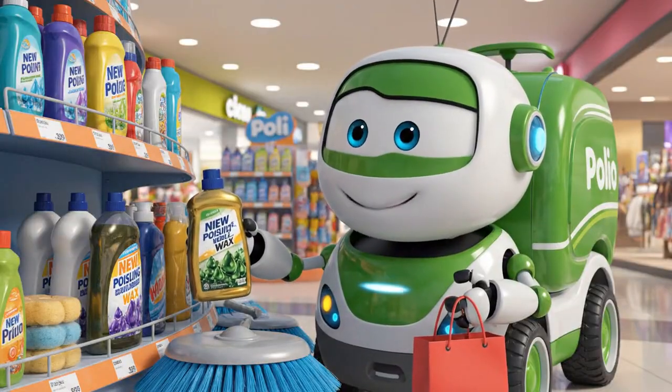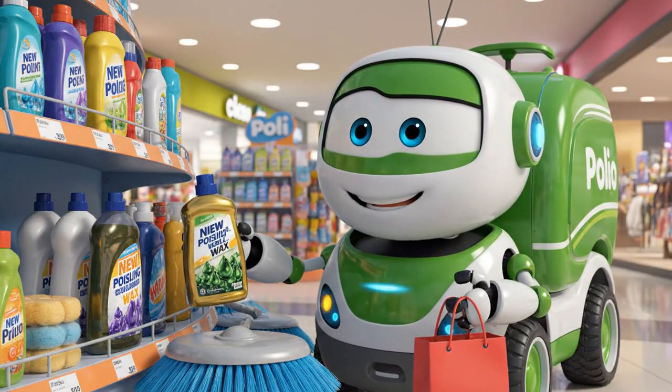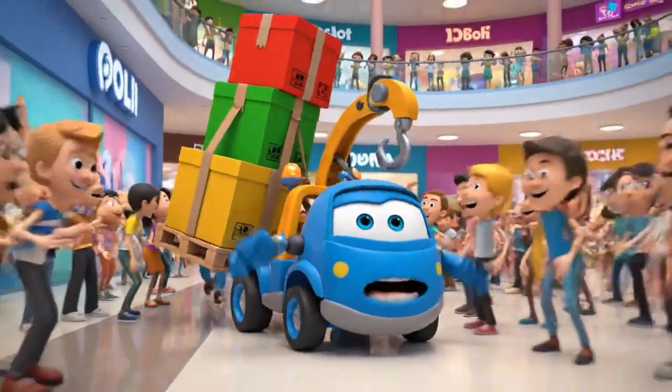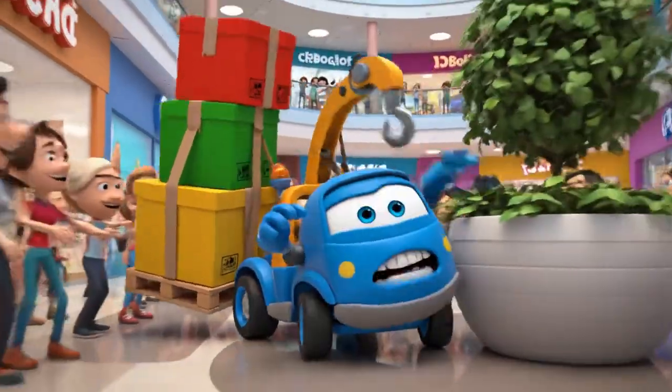New polishing wax! I'll take one, please. Out of the way! Heavy cargo coming through! Make way for Spooky!